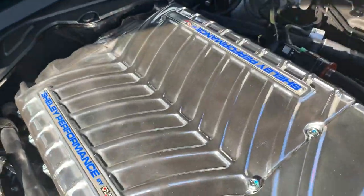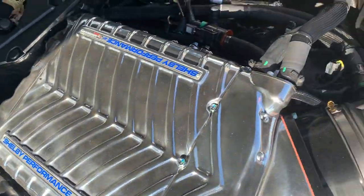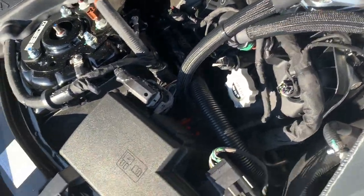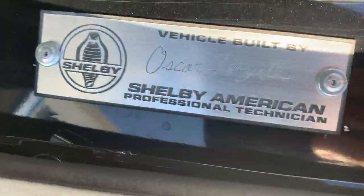Give you a quick look underneath the hood. Three liter Whipple supercharger on this bad boy. Beautiful Shelby. Got signatures on each side, and a CSM number so you know it's legit.